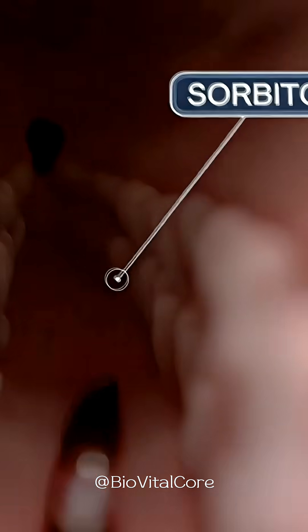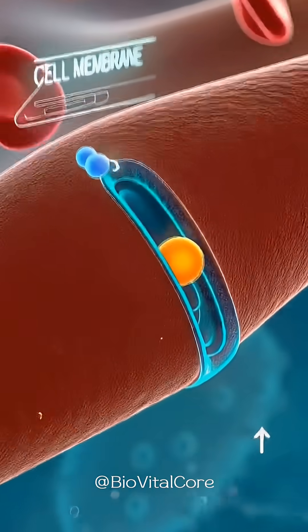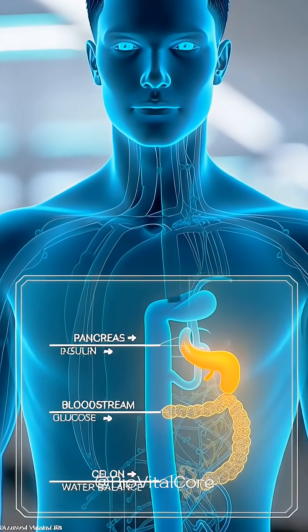As sugars circulate, insulin helps glucose enter body cells, while unabsorbed sorbitol draws water into the colon, increasing intestinal movement.